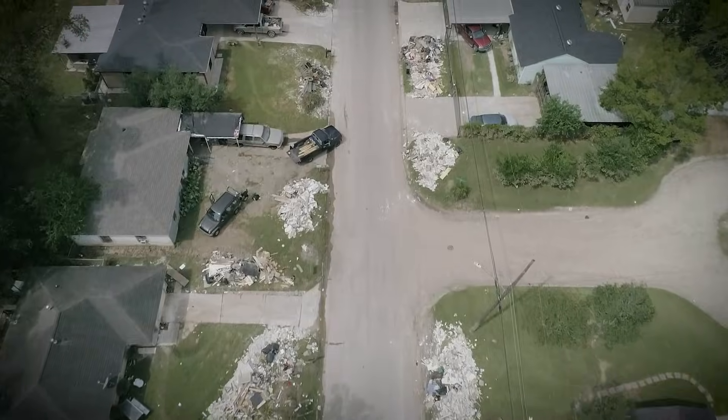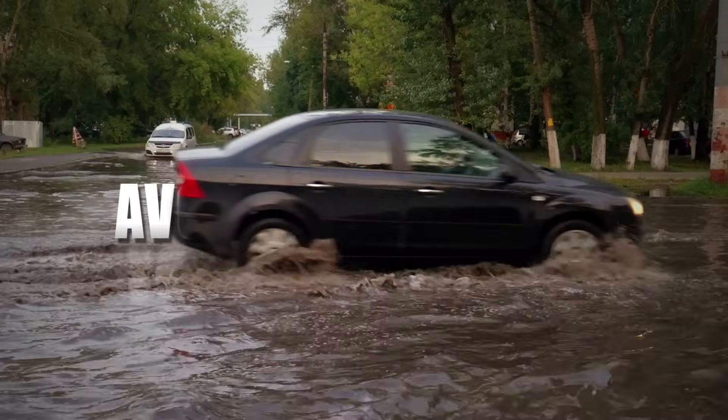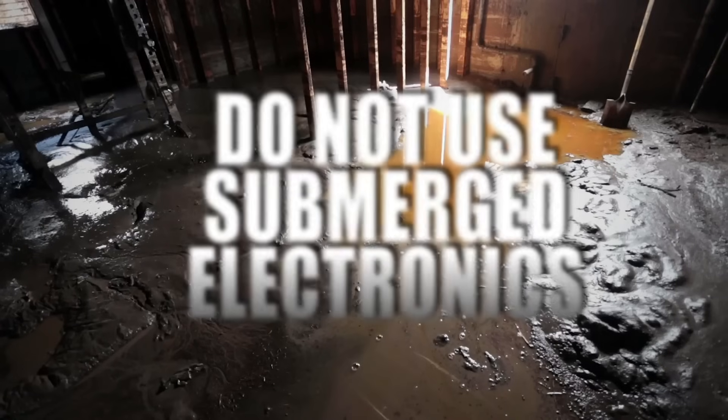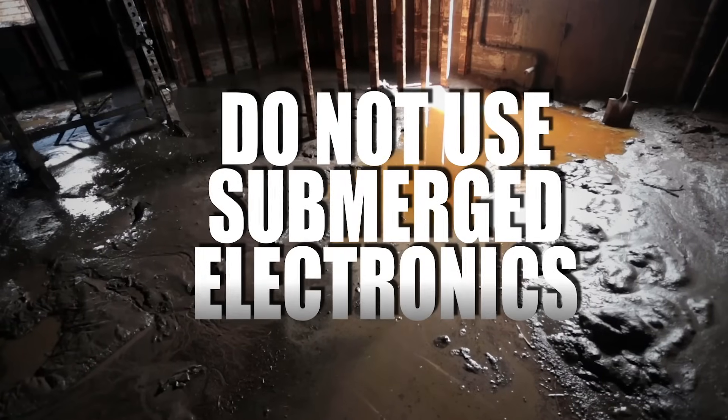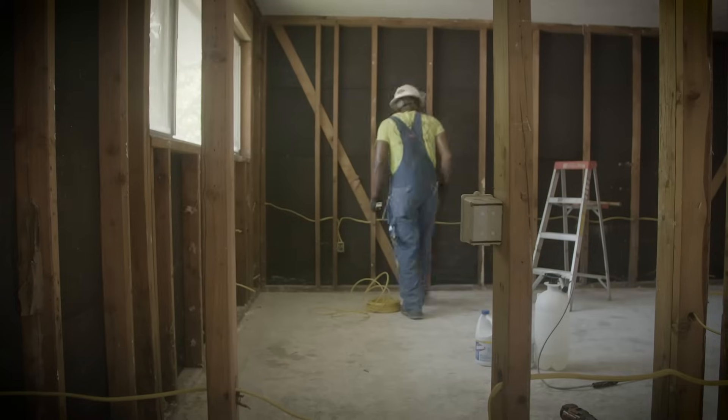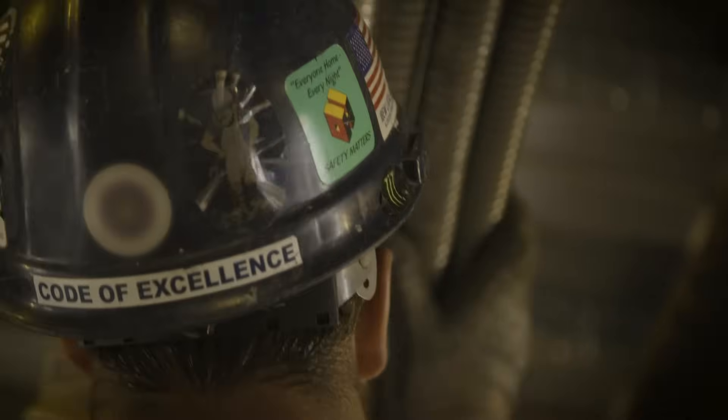After the storm blows through and you begin to evaluate the aftermath, it's important to avoid flooded areas as they may be electrified. Do not use any electrical equipment or electronics that have been submerged. If flooding has occurred, have the electrical system inspected by a qualified electrical inspector.